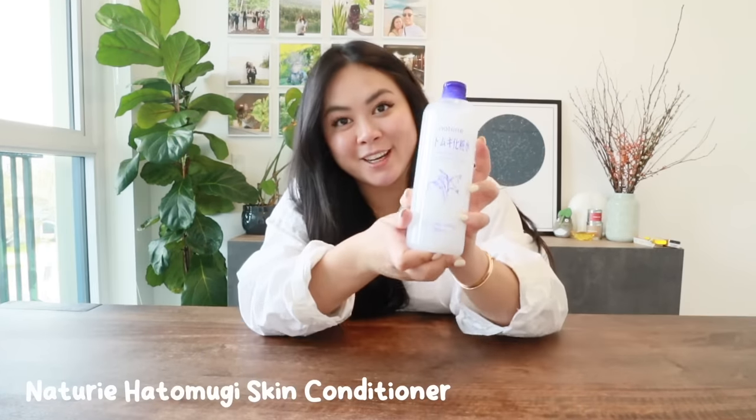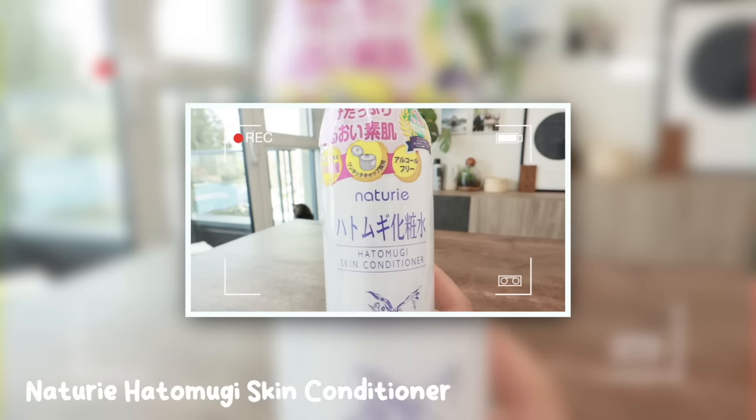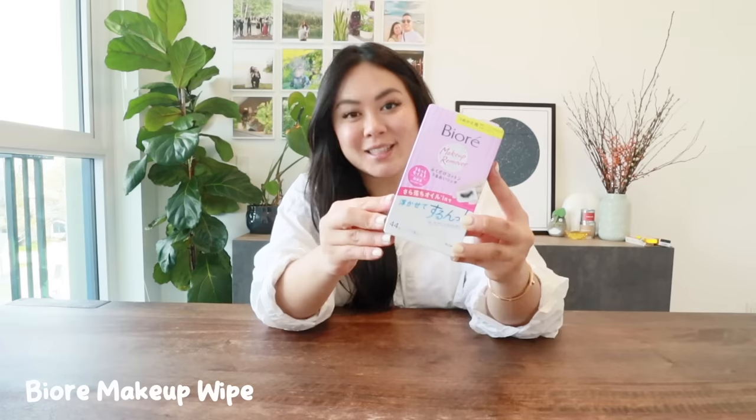Next up is the viral skin conditioner. I saw this all over Asian TikTok and knew I had to try it. I love that it dries on your skin super fast and it feels really really nice.